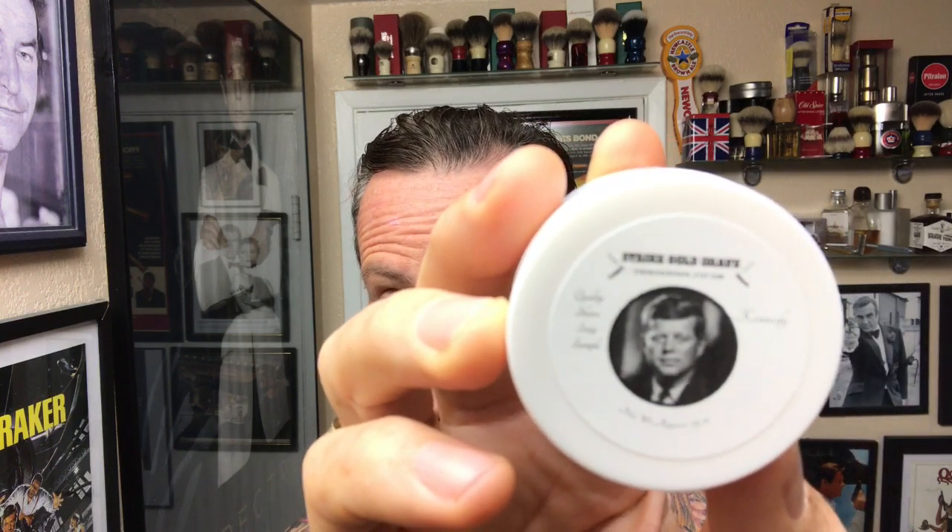Kind of a preview of upcoming shaves — I've got some Strike Gold shave soap coming up in one of the next videos. Going to be trying that out; I've heard some good things about that. And I'm also going to be trying out a couple of new blades. I'll keep it quiet about that, but got some new blades coming up.